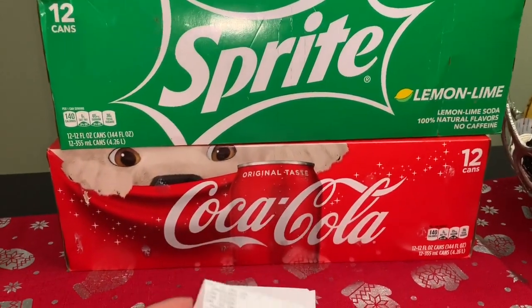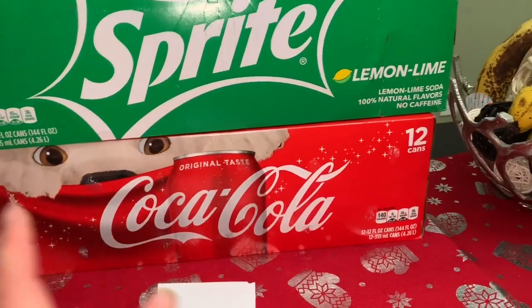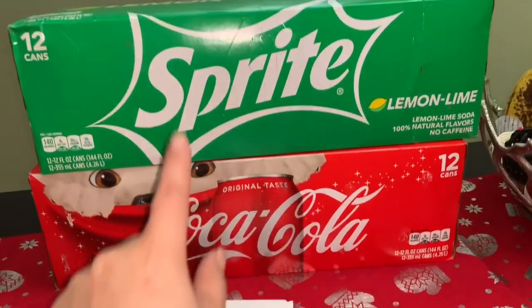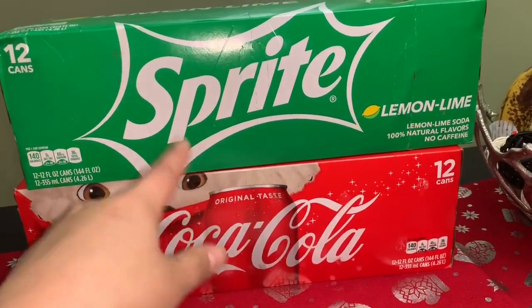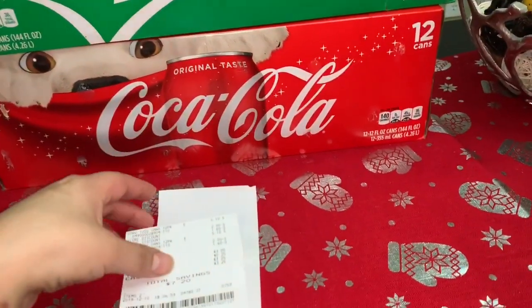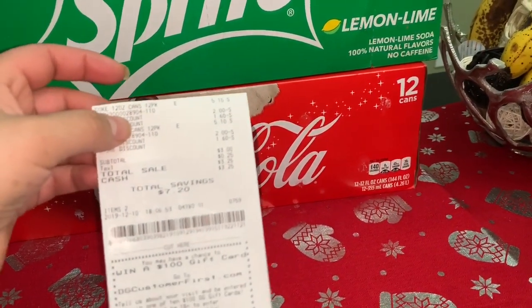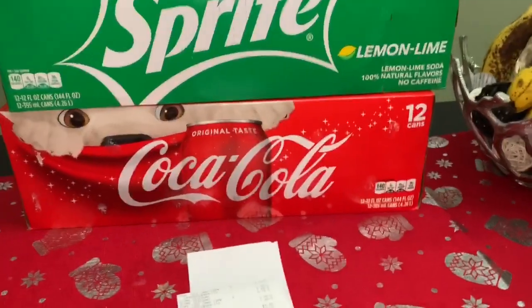Eso es todo por este video. Por favor no se olviden de darle like a este video y déjenme saber en los comentarios si ya realizaron esta oferta, o si la realizan mañana déjenme saber cómo les fue. Si no tienen tiempo hoy, pueden intentarlo mañana. Gracias por ver y los veré en el próximo video. ¡Adiós!